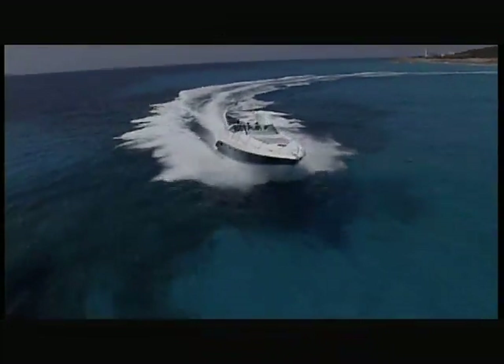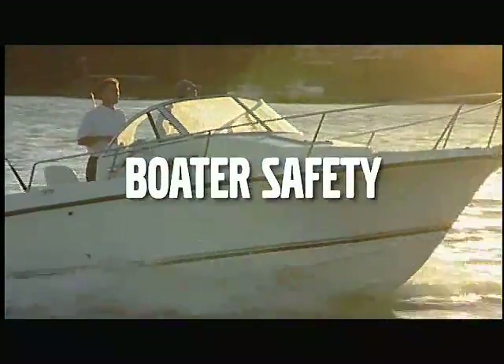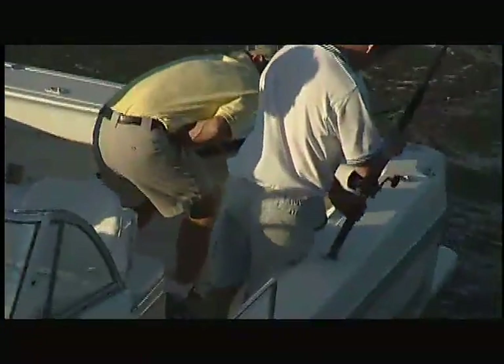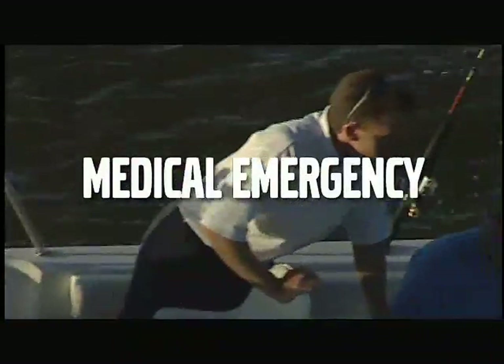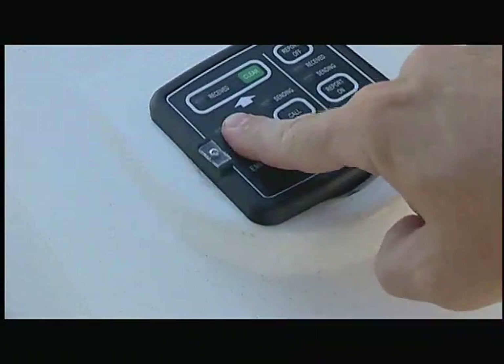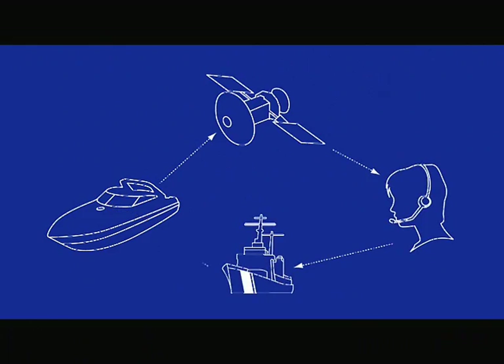Let's go out on the water to see how SeaKey makes boating more safe and enjoyable. SeaKey keeps you connected even if you're out of radio or cell phone range, so you can have peace of mind knowing that no matter where you are, if there's an emergency onboard — like a medical emergency — you can get the help you need, with SeaKey guiding rescuers to your exact location, all with the touch of a button, anywhere you boat in North America and the Caribbean.